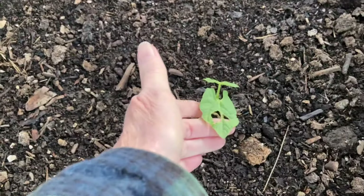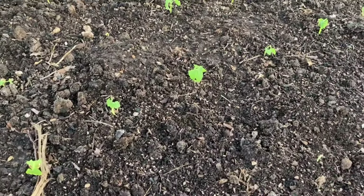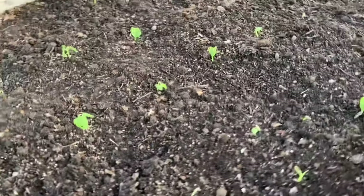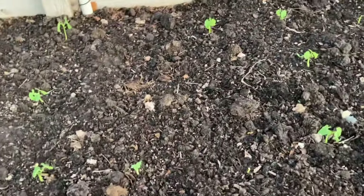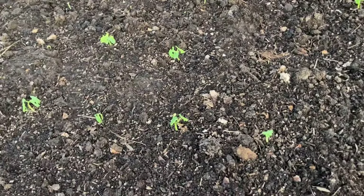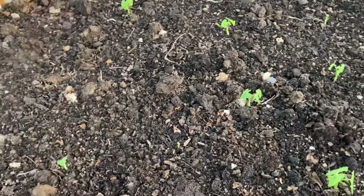Something's munching on my green beans, my bush beans. I'm not sure what it is yet. Greg suspects it might be pill bugs as well, but I don't think it is pill bugs because when the pill bugs were attacking our stuff last year, they were attacking it at the base and eating the stem. But maybe it is — y'all let me know what you think it is.